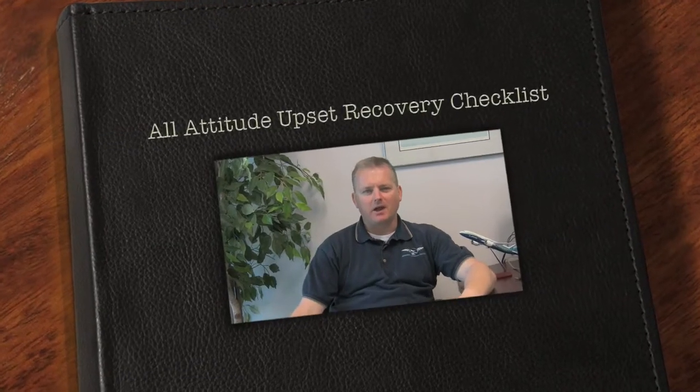Hi folks, my name is Paul B.J. Ransbury, President of APS Emergency Maneuver Training. I want to give you a short discussion on the All-Attitude Upset Recovery Checklist.